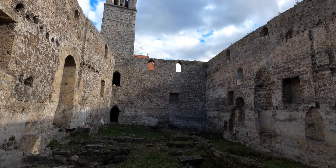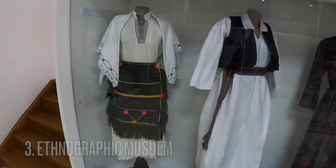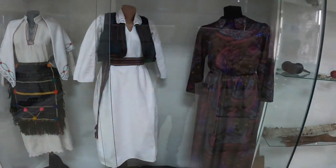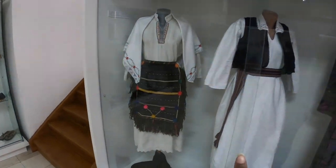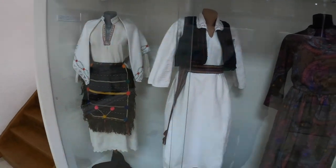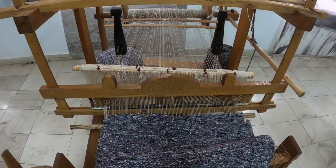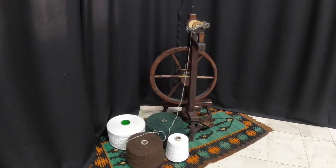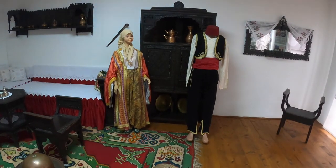Next door to the ruins is the Ethnographic Museum. This displays the traditional dress of Bosnian women — the Orthodox look, the Catholic look, and the Muslim look. The women would weave their own clothes and rugs on looms. For just two marks, it's a great way to learn more about traditional Bosnian culture.